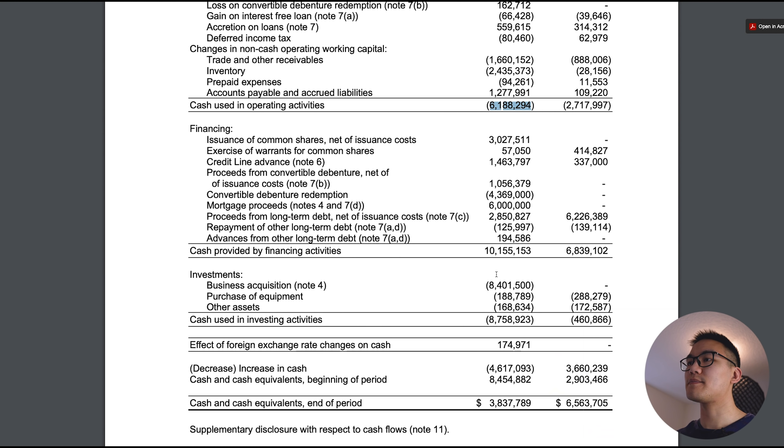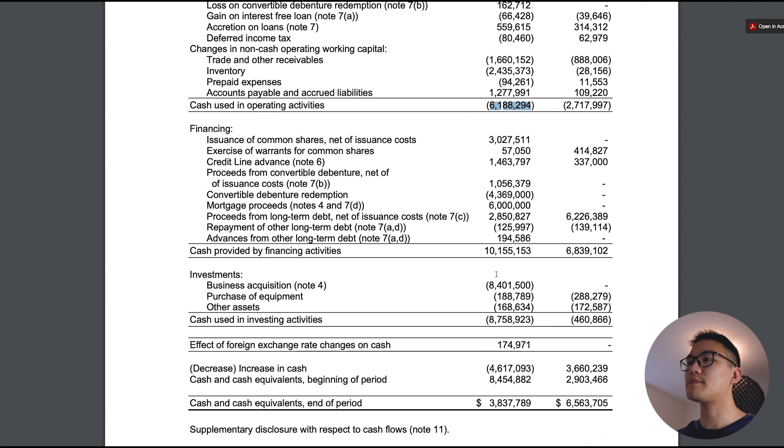Looking at the cash flow statement, cash used in operating activities is around $6.1 million. If you remember the balance sheet, their current assets sit around $12 million, so they will probably need to raise cash in the next 9 to 18 months.